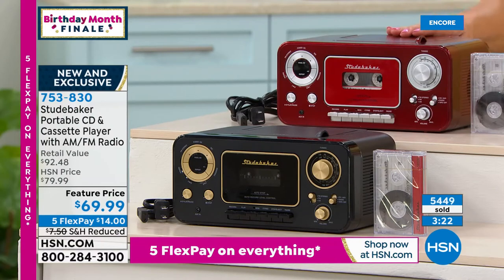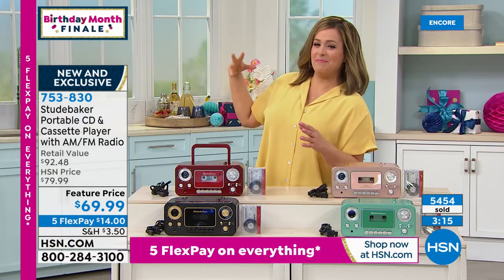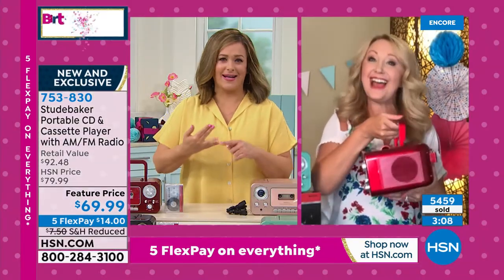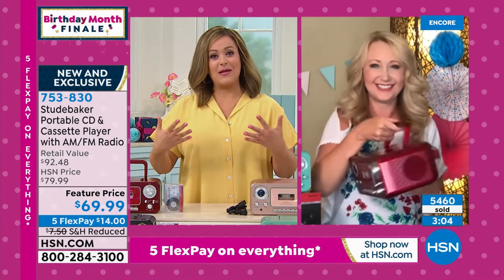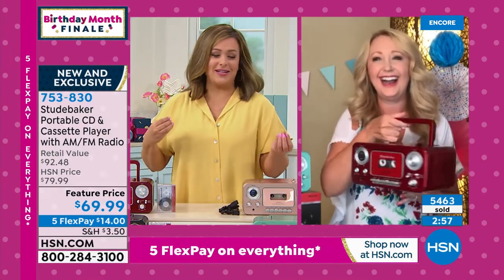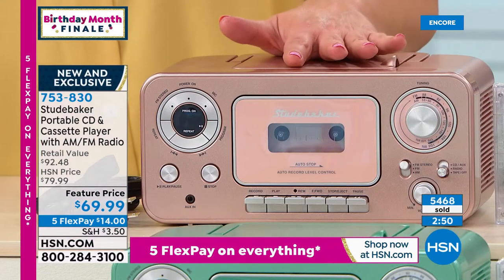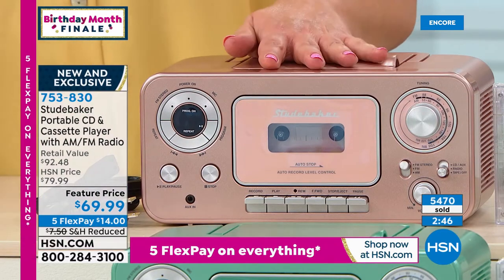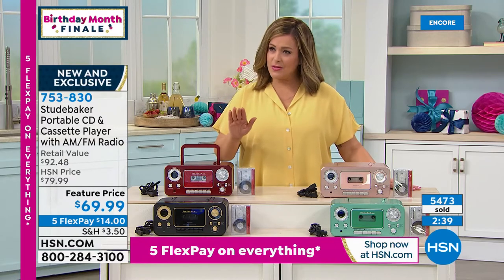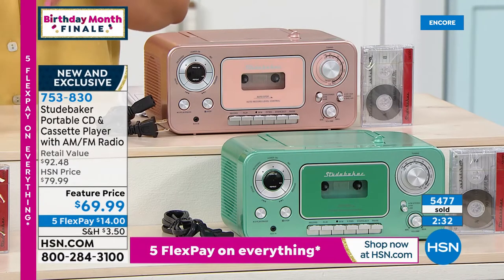You remember those moments — life has a mixtape or a soundtrack. Songs from summers past, listening to Madonna, your best friend's mixtape, your first boyfriend's tape — this brings back so many memories. People still have boxes of old mixtapes and now have a place to play them. Buy it today. If it's a gift, you still have 30 days to return. Five flex pay on everything — just $14 on any debit or credit card to get it home before birthday month ends.